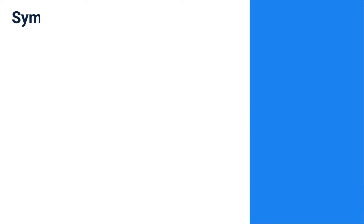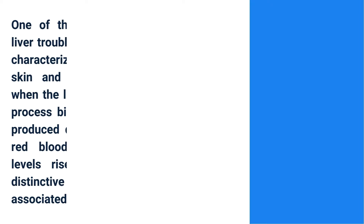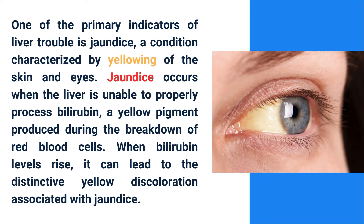Symptoms of liver trouble include: first, yellowing of the skin and the whites of the eyes, called jaundice; second, belly pain and swelling; third, swelling in the legs and ankles; fourth, itchy skin; fifth, dark urine; sixth, pale stool; seventh, constant tiredness; nausea or vomiting; loss of appetite; and bruising easily.